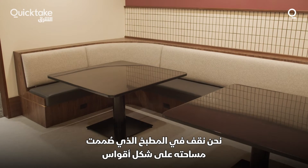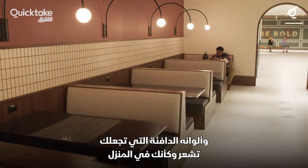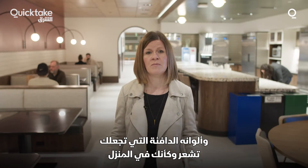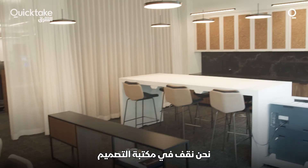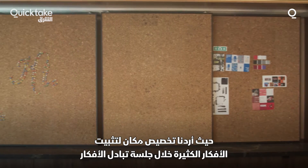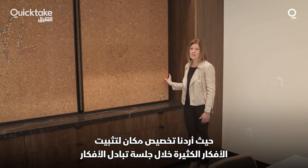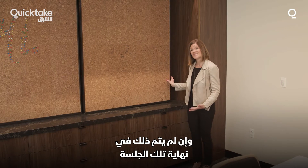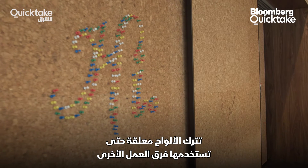We're standing in the kitchen. The space is designed with layers of arches and warm tones to really make you feel like you are at home. We're standing in the design library — we wanted to create a space where you could pin up a lot of ideas during a brainstorming session, and if that wasn't done at the end of the session, leave them up so other team members could use the boards.